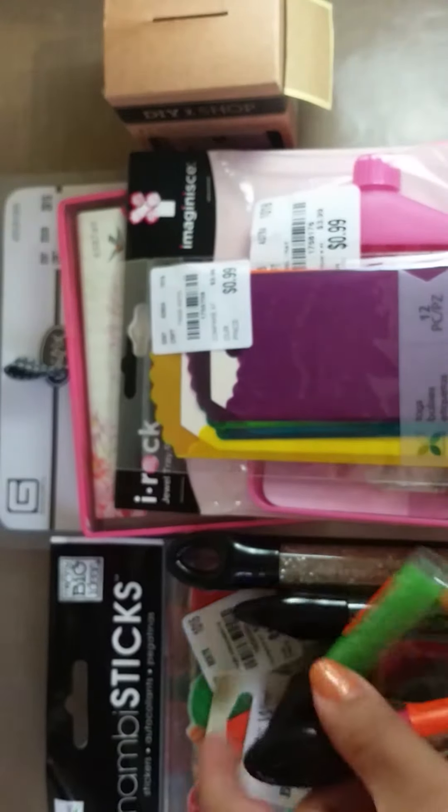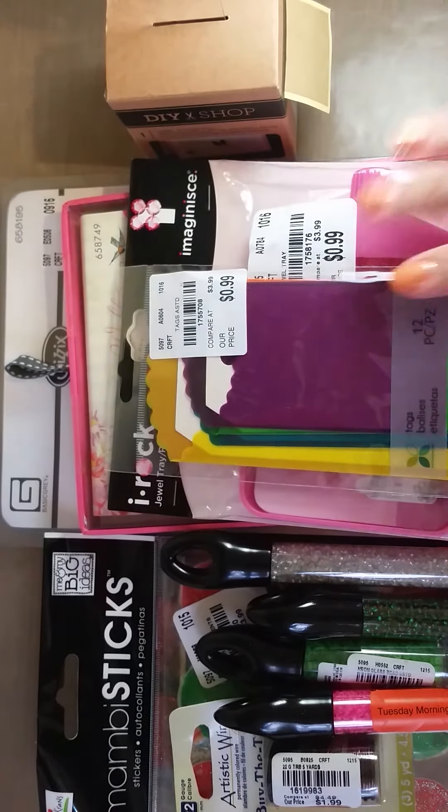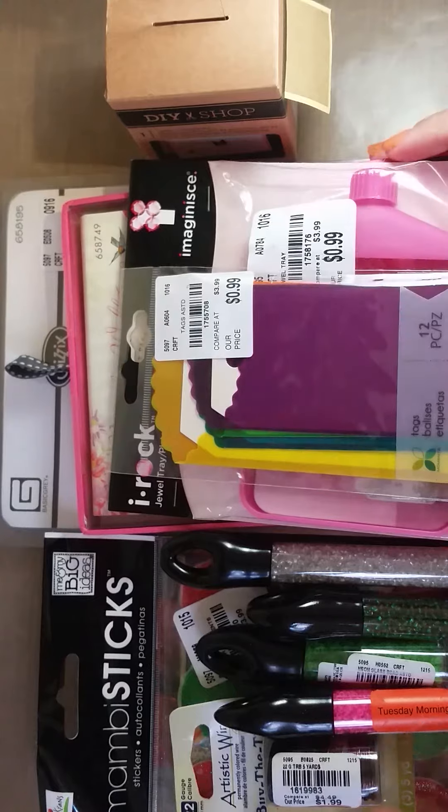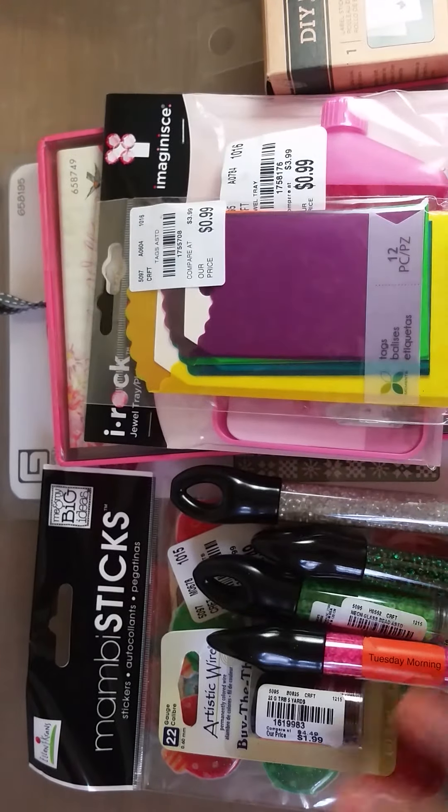So that was my tiny little haul. I was a little disappointed with that Tuesday Morning, but it's always fun to visit a store that's not in your neighborhood and check out what they have. Thanks for watching guys!